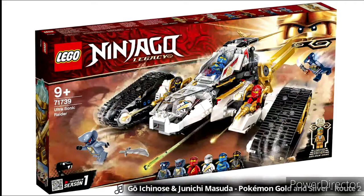The first set is the Ultra Sonic Raider. I always wanted the old one — the 2012 one — and to a lesser extent the Ultra Stealth Raider from 2016. I love this set; I think it's the best legacy set from this particular wave.